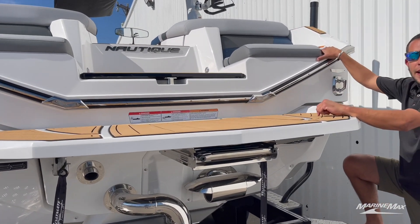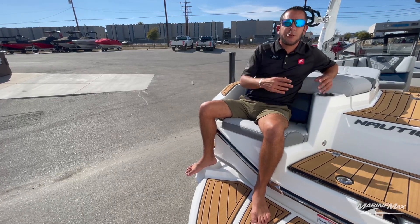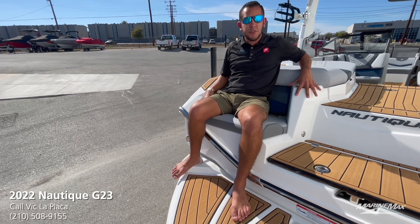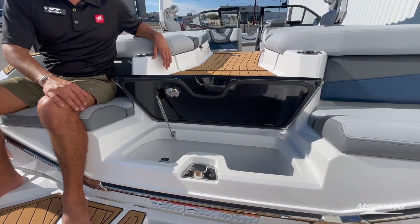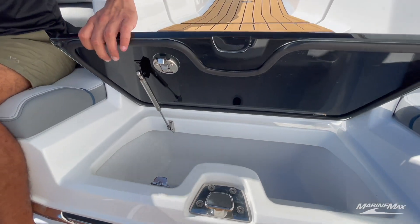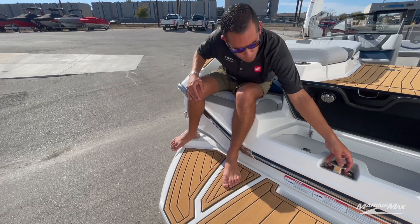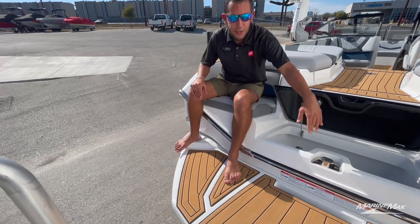Now let's go ahead and take a look at the back of the Nautique G23. There are some pretty cool features back here. You got these nice rear-facing seats with cup holders on both sides. My favorite feature — the rear transom cooler — very convenient when you're just tied up hanging out and you want to grab a drink but don't want to walk all the way in and out of the boat. And then your tow point for your inflatables, ski, or whatever it is that you're doing that day.